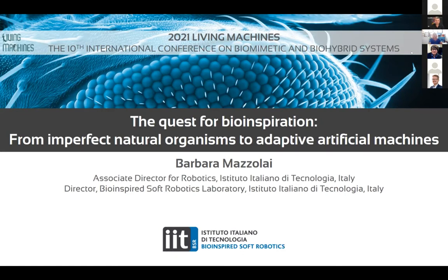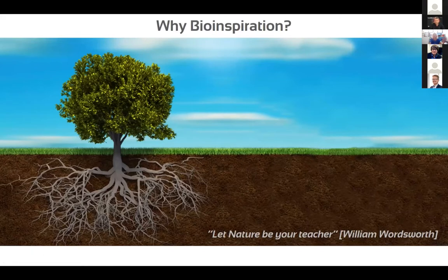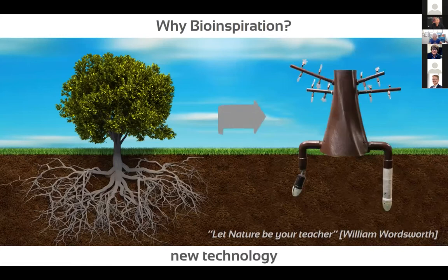It's a great occasion to share some of the activity we are performing in the field of bio-inspired soft robotics, and in particular the approach we have in this field. As Tony and Paul already mentioned, we start from the natural organism and the goal is to translate the key features into artifacts and technology for several applications.